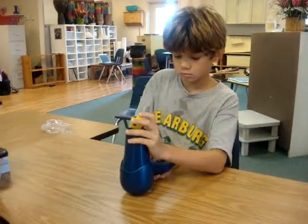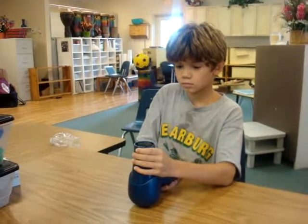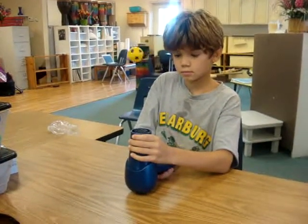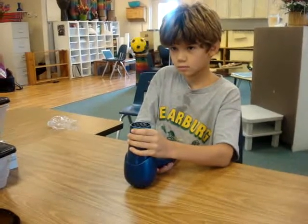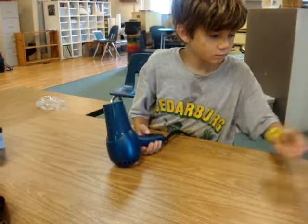Wow, so that ping pong ball is just balancing there right above the blow dryer. Okay, you can turn it off. Can you explain to us what happened, Cody?